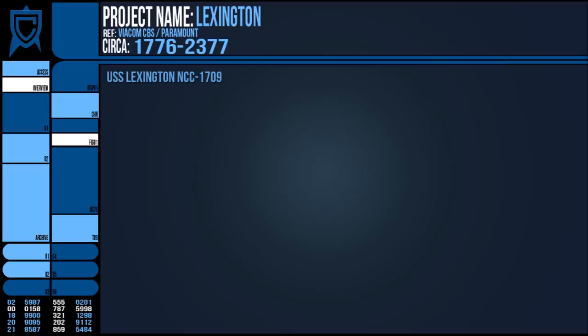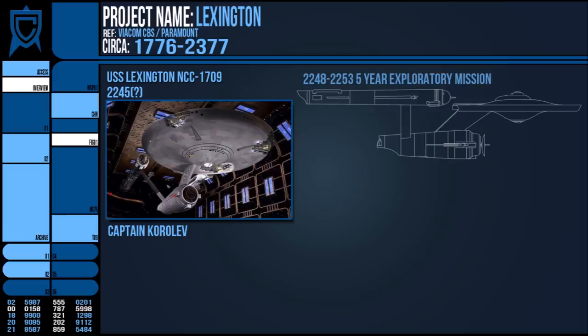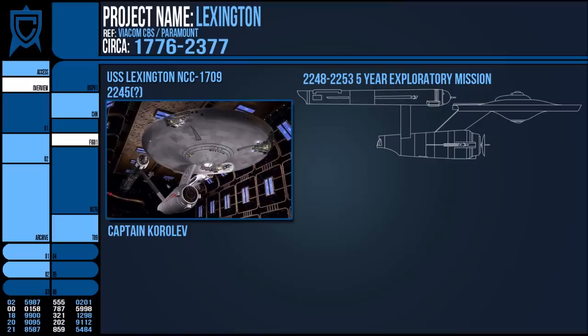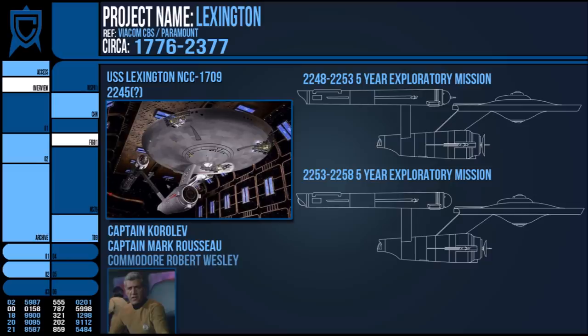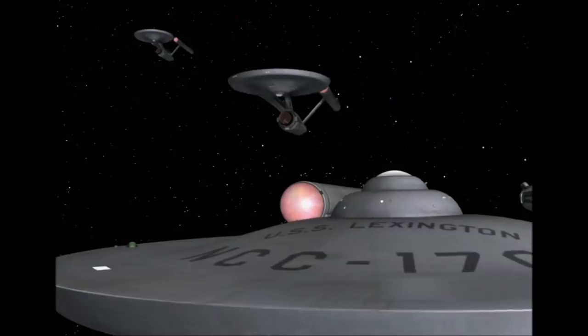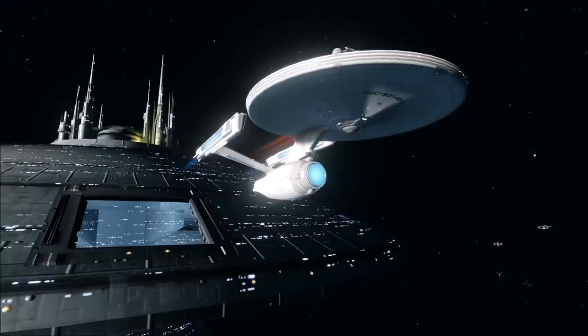In the late 2240s, the USS Lexington NCC-1709 was commissioned as one of the new Constitution-line starships. It was under the command of Captain Korolev at the time, but in 2248–2253 it undertook a five-year exploratory mission. A second mission was undertaken from 2253–2258 after the ship was pulled in for overhaul and refit. Captain Mark Rossu took command after that, followed by Commodore Robert Wesley. By 2267, the Lexington was undergoing repairs at Starbase 11, and a year later it took part in the ill-fated M5 drills. As the dangerous computer system usurped control of the Enterprise and used lethal force during simulated war games, 53 of the Lexington's crew were killed. Not long after, the Commodore retired from Starfleet.